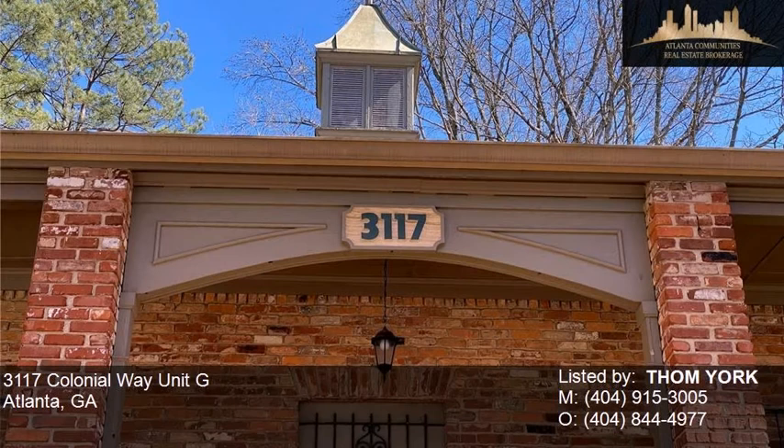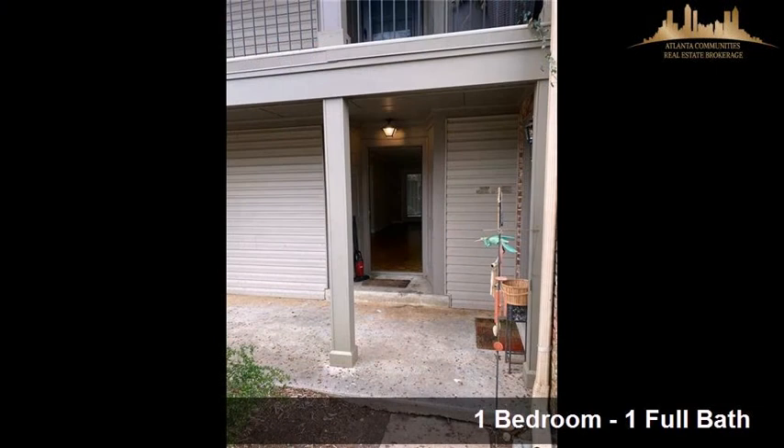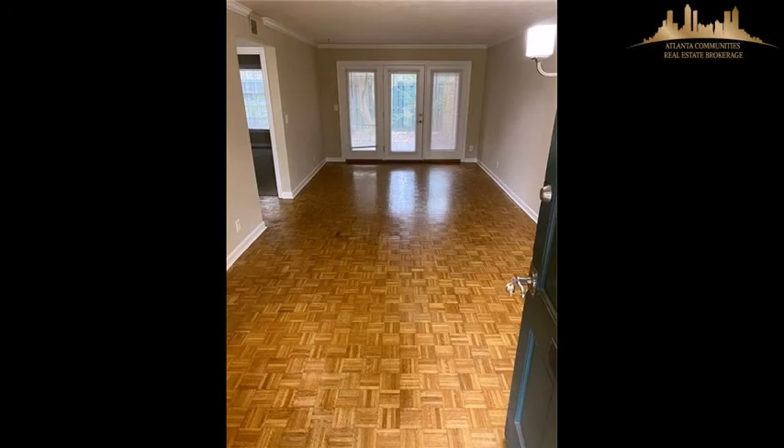This property is a one-bedroom, one full bath home. Interior features of this property include a first-floor master, walk-in closets, hardwood floors, and natural stone countertops.